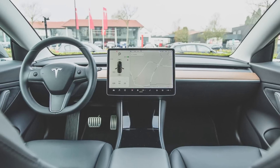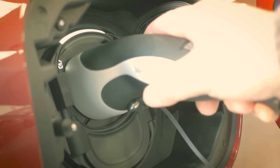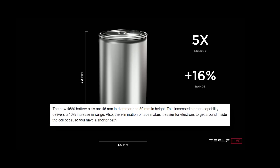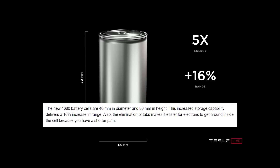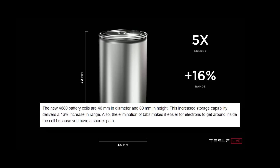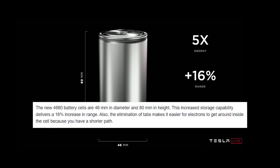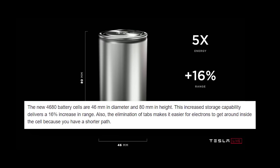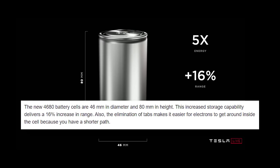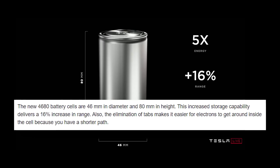Now let me talk about the form factor of batteries. The new 4680 battery cells are 46 millimeters in diameter and 80 millimeters in height. This increased storage capability delivers a 16% increase in range. Also, the elimination of tabs makes it easier for electrons to get around inside the cells because you have a shorter path.